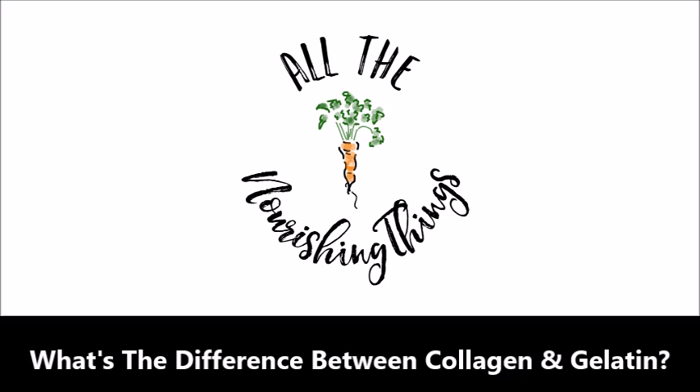Hi there, I'm Lindsay from AllTheNourishingThings.com and today I'm answering the question: what's the difference between collagen and gelatin?